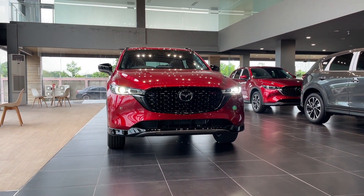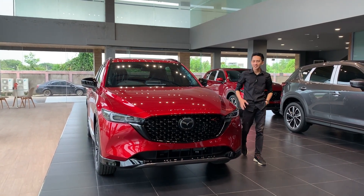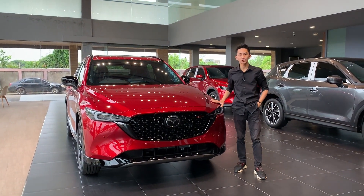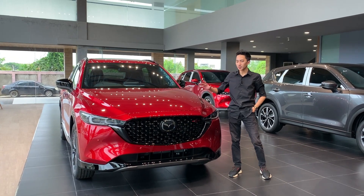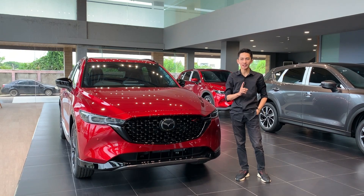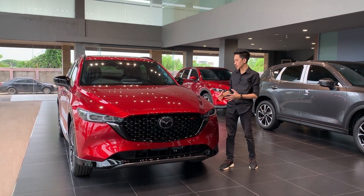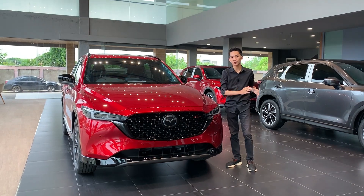Halo semua, selamat datang di channel Muhammad Iqbal Pratama. Ini adalah Mazda CX-5 terbaru, yaitu Mazda CX-5 tahun 2020. Ini adalah New Mazda CX-5 karena ada beberapa detail yang berubah dari mobilnya, tapi bukan yang new generation ya. Ini bisa dibilang adalah facelift, hampir keseluruhan dibuat dengan beberapa detail yang sedikit berbeda dengan yang sebelum facelift.